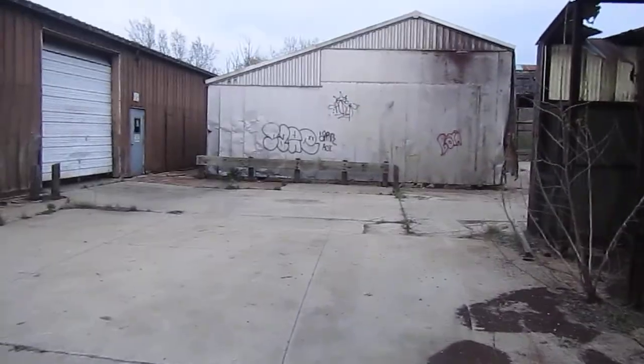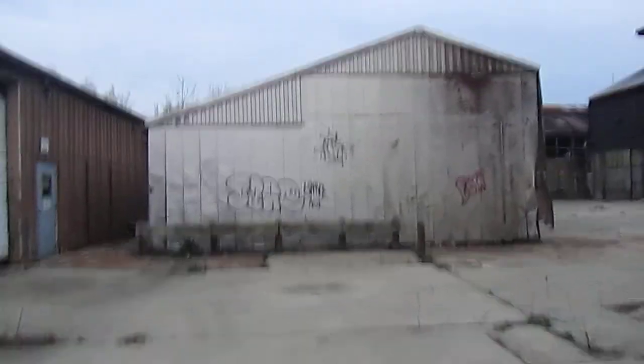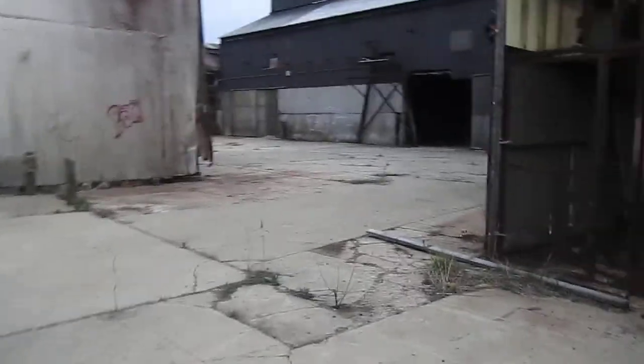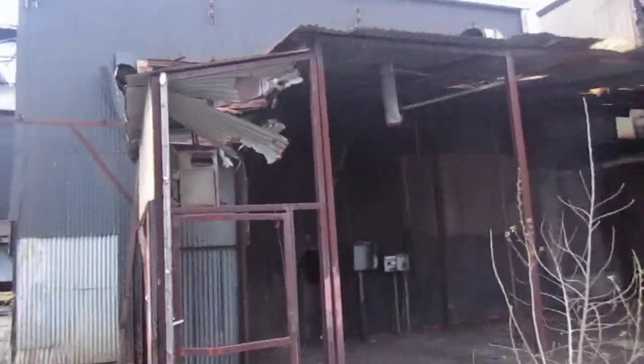There's definitely some cash to be had in this building. Here you've got some sheet metal that's been abandoned. It's around 8 o'clock so we're losing daylight, but we're getting a good video of this place — it's a pretty good-sized building.